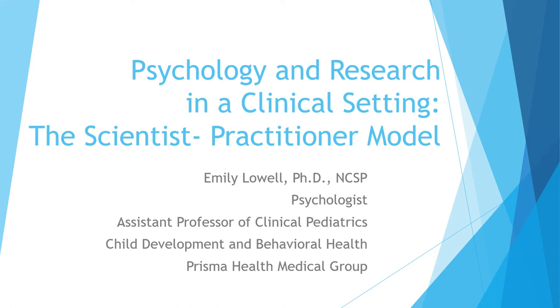Good morning, everyone. My name is Emily Lowell. I'm a psychologist and also an assistant professor of clinical pediatrics with the University of South Carolina School of Medicine. Today, I really wanted to talk about the intersection of clinical practice and research, and since I'm a psychologist, logically, the intersection of psychology and research in this clinical setting.